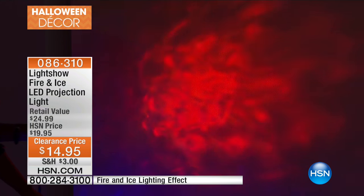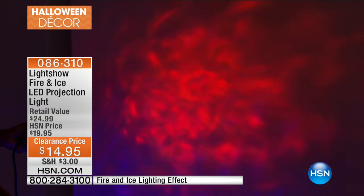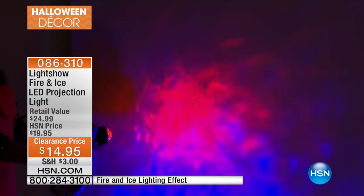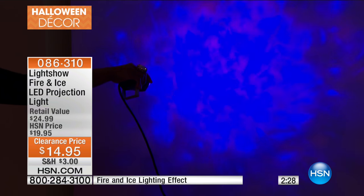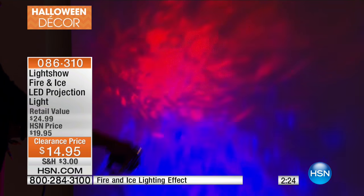If you want to do a couple of them, it'll cover the whole house. At $14.95, honestly, I think if you get one you'll say 'I wish I would have gotten two for that price.' You're getting them home for this Halloween, and then you're going to have them for Halloween after Halloween, year after year after year.